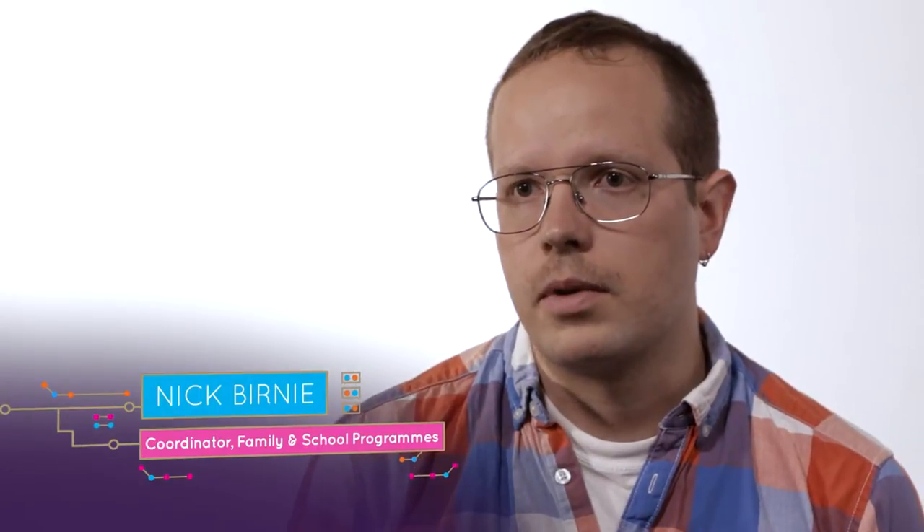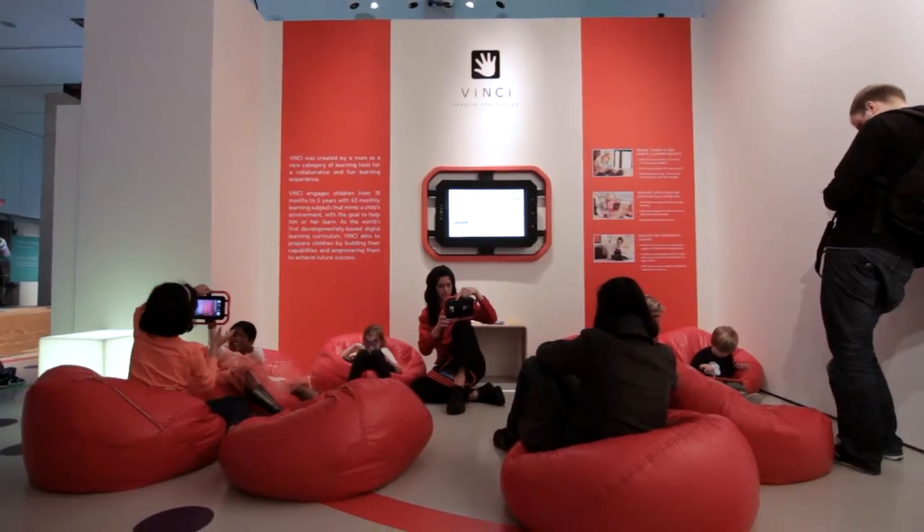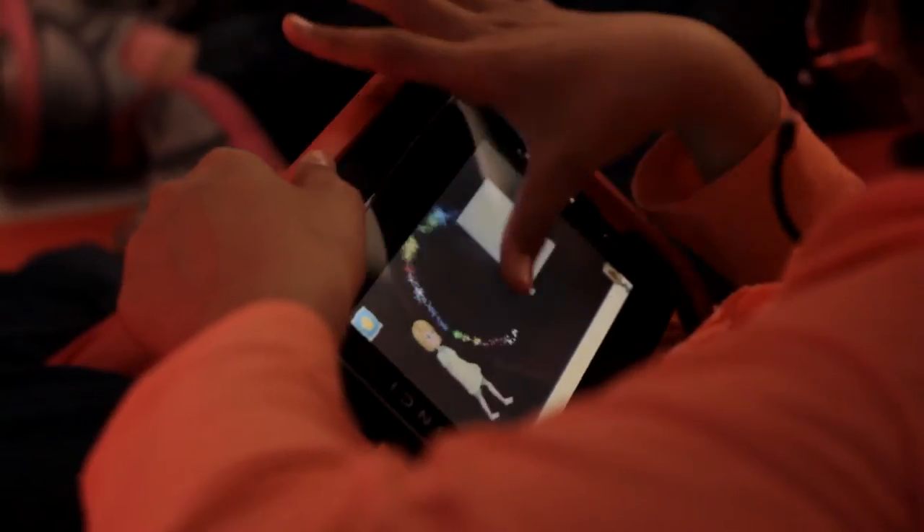It's a pretty phenomenal environment where kids can come in and engage with these technologies in a variety of ways. It's not just set up for one learning style; it's set up for a variety of learning styles.